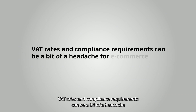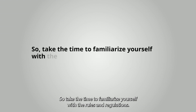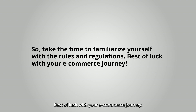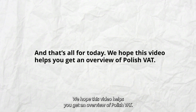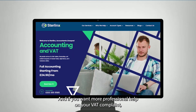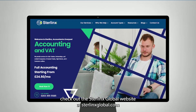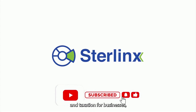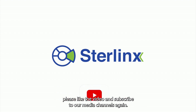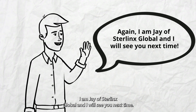VAT rates and compliance requirements can be a bit of a headache for e-commerce and Amazon sellers doing business in Poland, so take the time to familiarize yourself with the rules and regulations. Best of luck with your e-commerce journey. We hope this video helps you get an overview of Polish VAT. If you want more professional help on your VAT compliance, check out the Sterlinks Global website at SterlinksGlobal.com. If you enjoy this content and want to learn more about accounting and taxation for businesses, please like the video and subscribe to our media channels. I am Jay of Sterlinks Global, and I will see you next time.